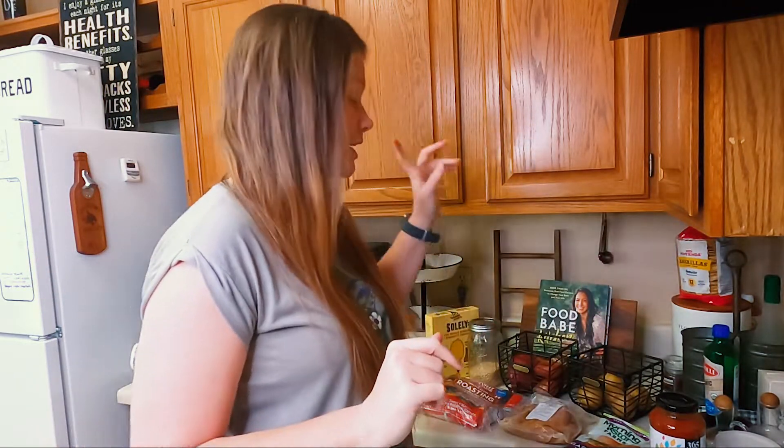You might be saying to yourself, okay Lindsay, you bought five things at the grocery store — good for you, cool video. But let me tell you, when I go through all the stuff that I currently have in my fridge, pantry, and freezer, we've got a full week of meals planned.